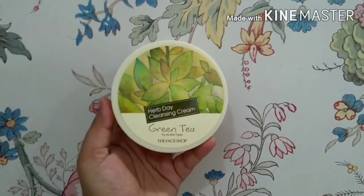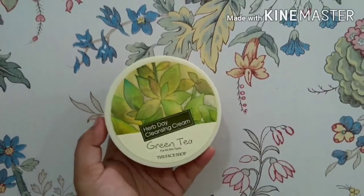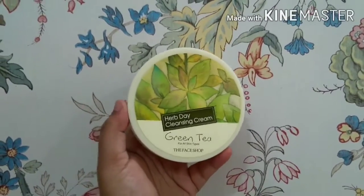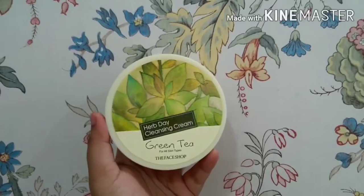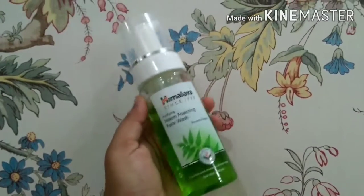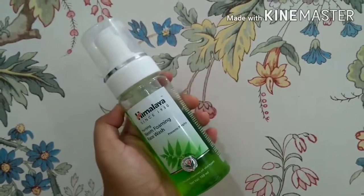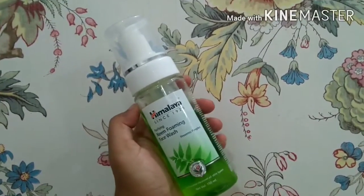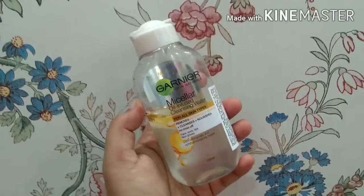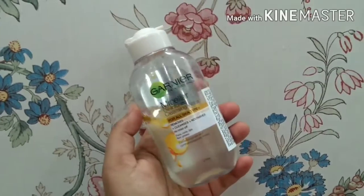Starting with cleansers, I use the Harp Day Cleansing Cream in the green tea variant from The Face Shop. I always use a cleansing cream or cleansing oil whenever I use makeup for the first step of my double cleanse. Then I move on to a foaming cleanser — I use the Himalaya Neem Foaming Face Wash. I love foaming face washes over gel ones, and this effectively removes the cleansing cream and residue.